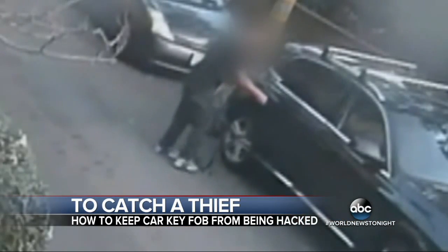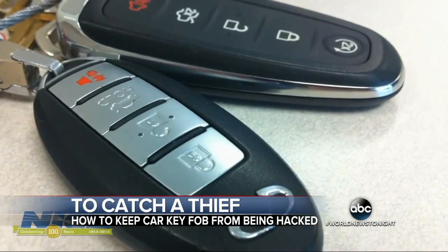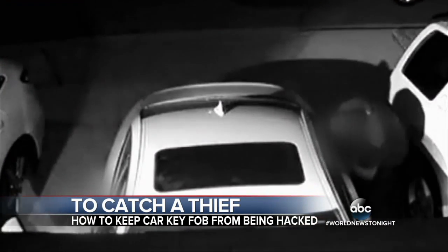Most of the time, key fob thieves take off with things in the car. But if the key fob comes with a keyless ignition too, police say criminals can take off with the whole car.